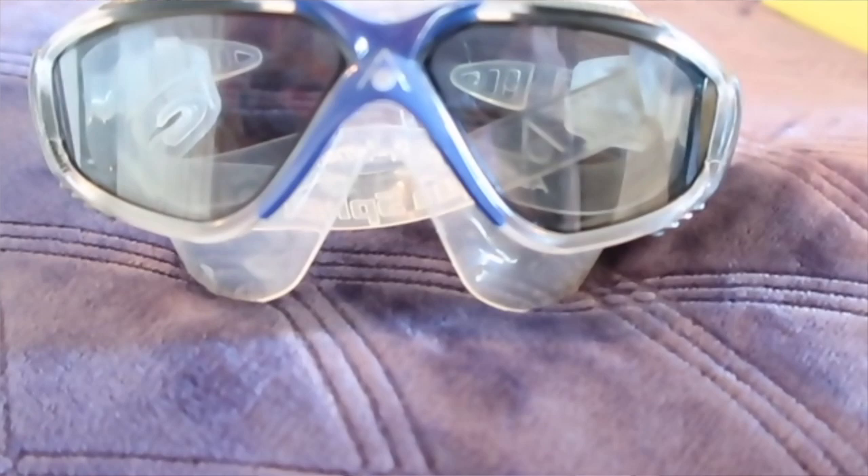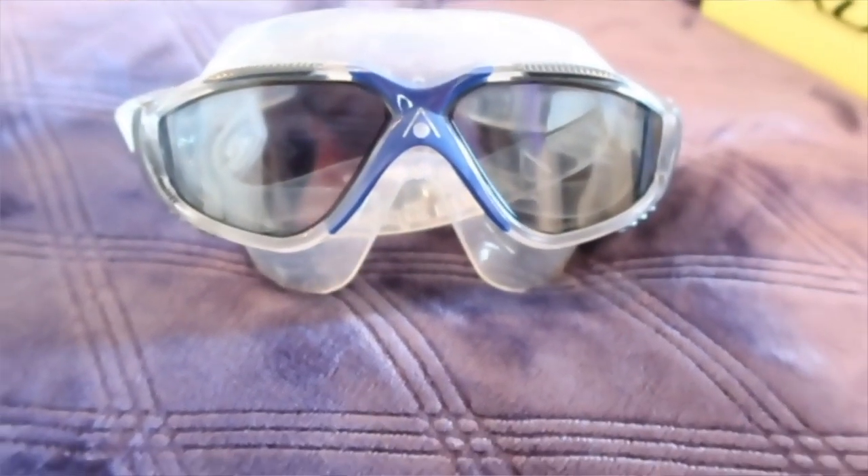My favorite goggles are the Aquasphere goggles. I like these because they're like a mask but your nose is still exposed, and they feel very comfortable on your face. I don't walk out of the swimming pool with raccoon eyes anymore — I might have some goggle lines but they go away much quicker than when I had goggles sitting inside the orbits of my eyes. These work really well, they're comfortable, and they're great for triathlons for sighting because I can see so much more. I switched to these about two years ago and it has been life-changing in swimming.